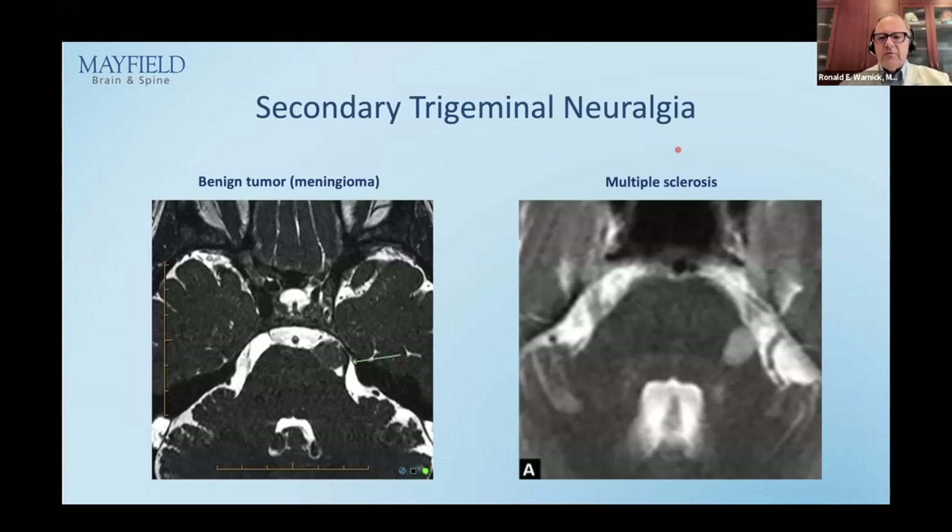Secondary trigeminal neuralgia: on the left is a benign meningioma compressing and deviating the trigeminal nerve — all you have to do is remove the meningioma for immediate relief of pain. On the right is a much tougher situation — a patient with multiple sclerosis who has a plaque in the brainstem in the pons, right at the point where the trigeminal nerve enters, producing very difficult-to-treat trigeminal neuralgia.